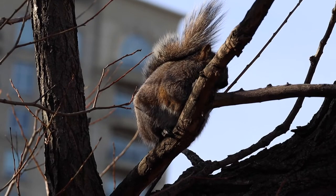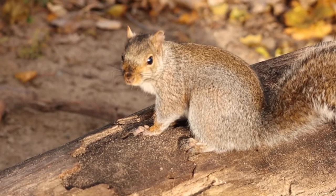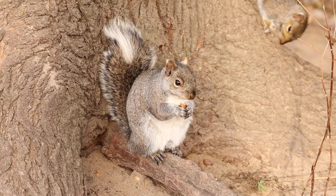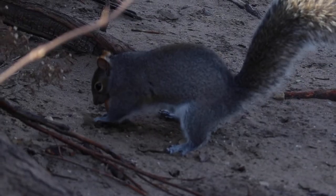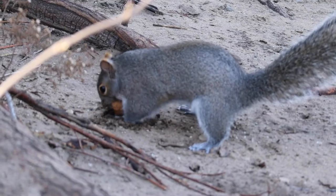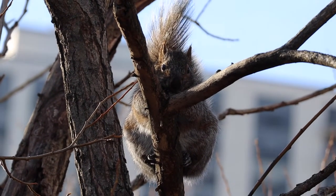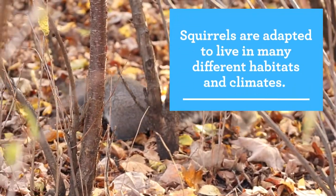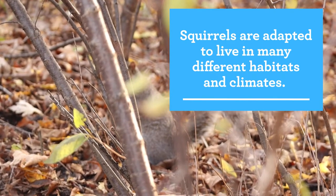Eastern Gray squirrels have fur, claws, and incredibly strong teeth. Their fur can keep them warm in colder climates. Their strong teeth allow them to eat an omnivorous diet and be flexible about what's on the menu. And their claws allow them to dig and store food or scurry across surfaces into the trees. With the ability to live in many different habitats, the gray squirrel is less sensitive to changes in their climate, which is why we see them over huge parts of North America and all across Chicago.